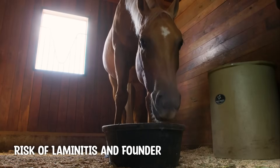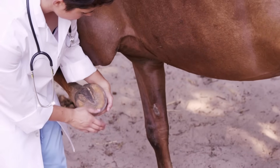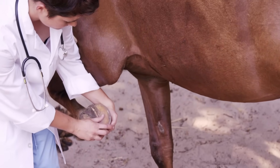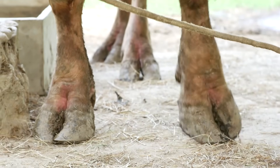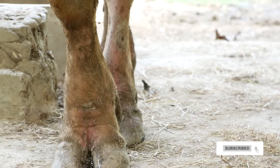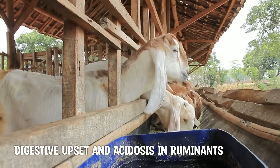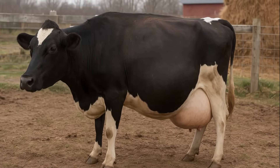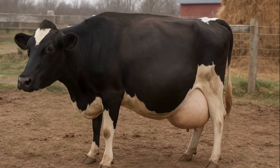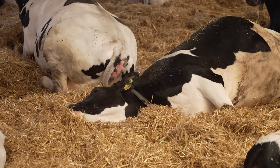For horses especially, molasses can be dangerous. Too much sugar can upset the gut and trigger laminitis, a painful hoof condition that can leave a horse permanently lame. Cattle can also develop laminitis, but usually only after acidosis occurs from eating too many fast-fermenting feeds. In cattle, sheep, and goats, feeding too much molasses at once can lower the pH in the rumen. This condition, called acidosis, kills off the good fiber-digesting microbes. The result can be bloat, diarrhea, reduced feed efficiency, and in severe cases, death.